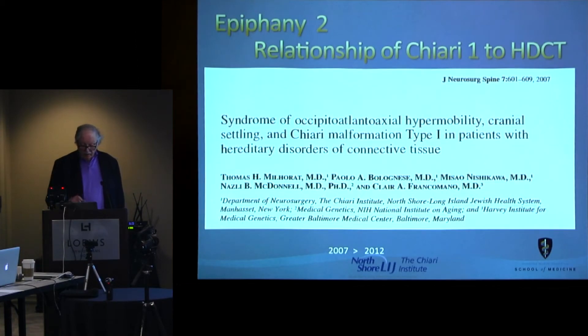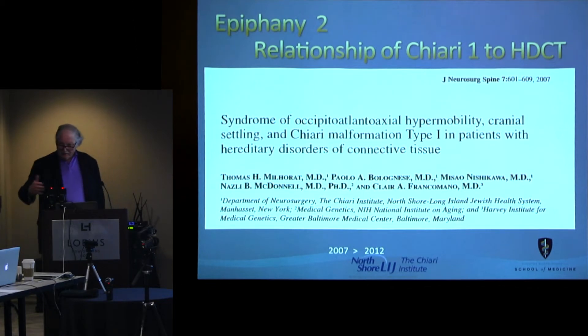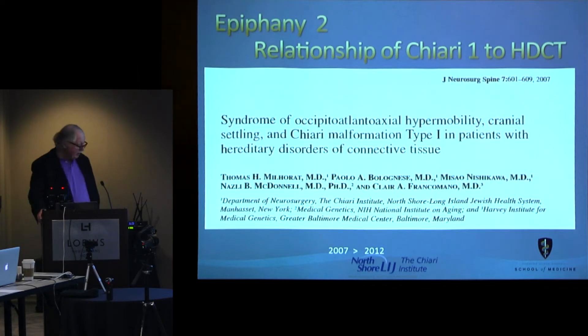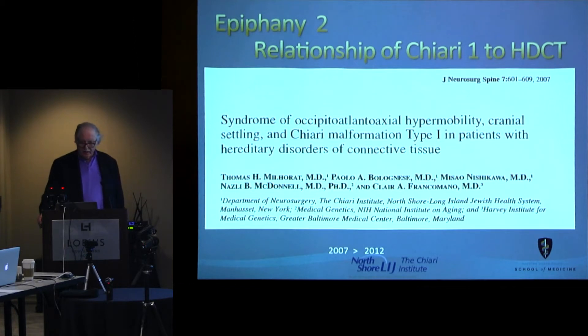This article opened a floodgate. It was before I got to the Chiari Institute. But the problems of Ehlers-Danlos Syndrome — I know that Tom Milhorat's article opened the floodgates, and a large number of Ehlers-Danlos Syndrome hypermobility patients found themselves with Chiaris and flocked to the Chiari Institute as a result. He had read my discussion of how to do the intraoperative reduction in a textbook published in 2001.